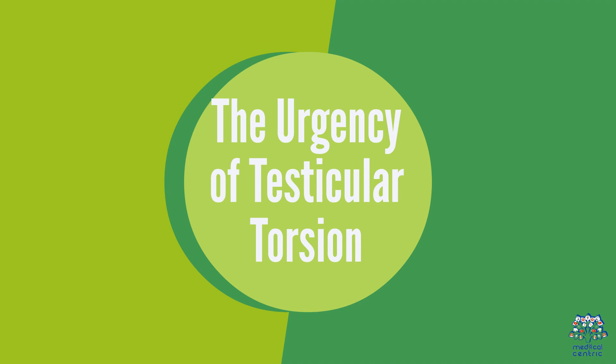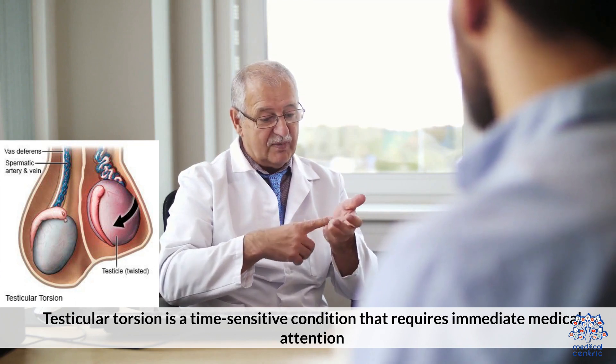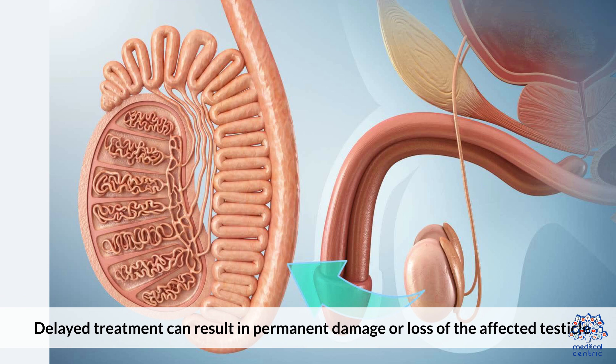1. The Urgency of Testicular Torsion. Testicular torsion is a time-sensitive condition that requires immediate medical attention. Delayed treatment can result in permanent damage or loss of the affected testicle.